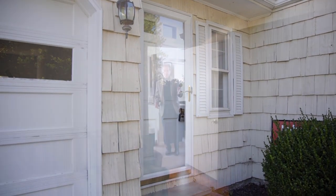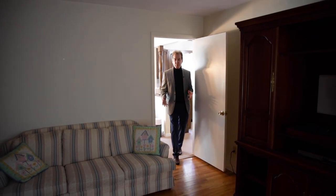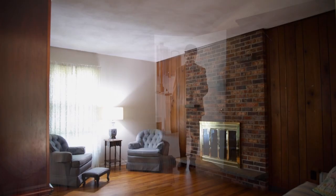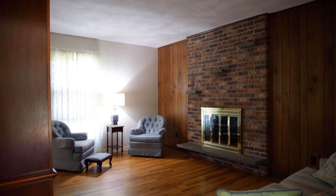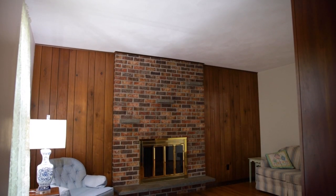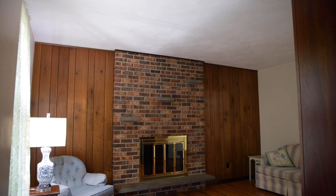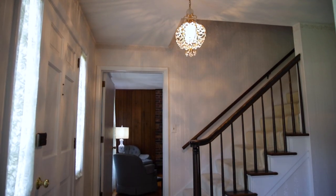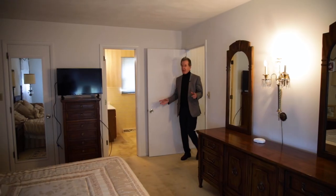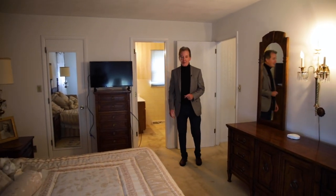Here is the family room. This room gives you an example of what's under those carpets in the living room — gorgeous oak floors. There's a floor-to-ceiling brick fireplace in this room, and some of this furniture is available to purchase. You will get plenty of ideas going through this home.